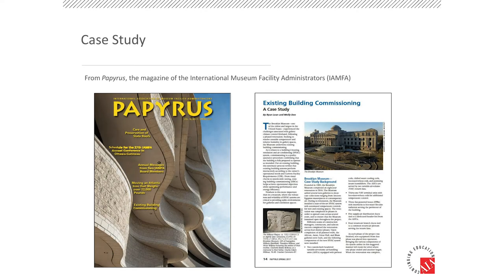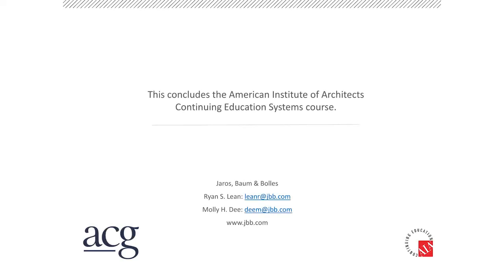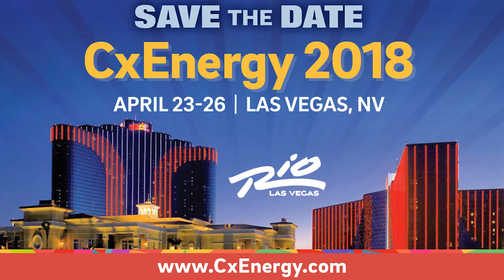There is a more detailed account of this whole project with a bit more technicality that was just published recently in Papyrus, written by Ryan and myself. You can read that if you have more questions or would like more information about this particular case study — it's available on our thought leadership page at the JB&B website. Again, thank you for being here with us this morning. Hopefully you got something useful out of our presentation. Our contact information is here, so if you have any questions, please feel free to reach out.